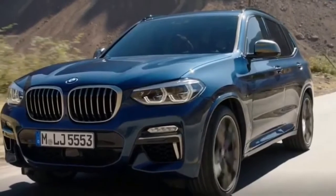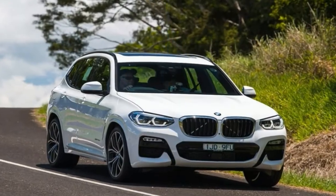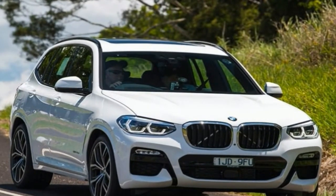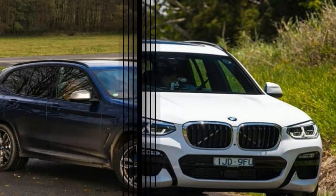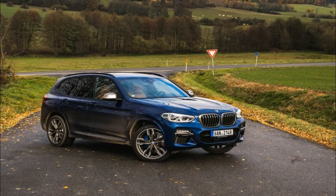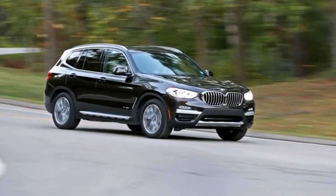The redesigned X3 isn't a revolutionary departure from its massively successful predecessor. From that vantage point, the 2018 BMW X3 might seem like a bit of a disappointment. But as the old adage goes, you don't fix what isn't broken. This newest X3 remains one of our top recommendations for a luxury crossover SUV.